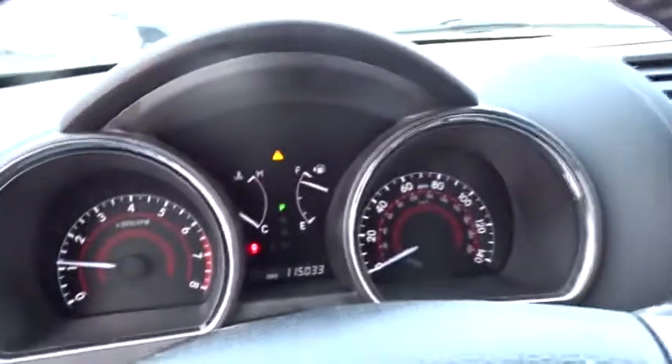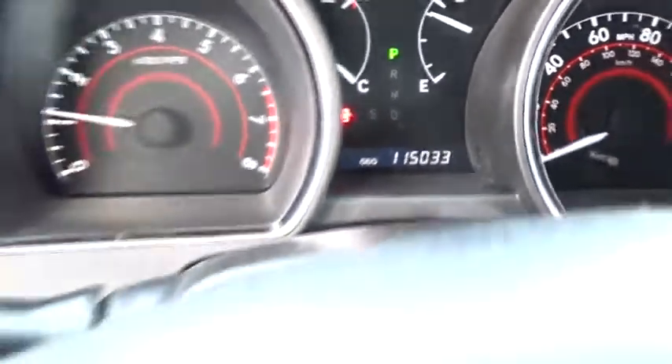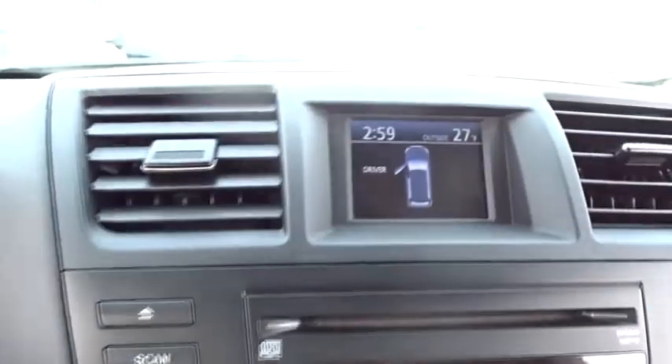This vehicle has less than 115,000 miles. Here are some of this vehicle's great options: stability control, anti-lock braking system, keyless entry, traction control, adjustable steering wheel, power steering.